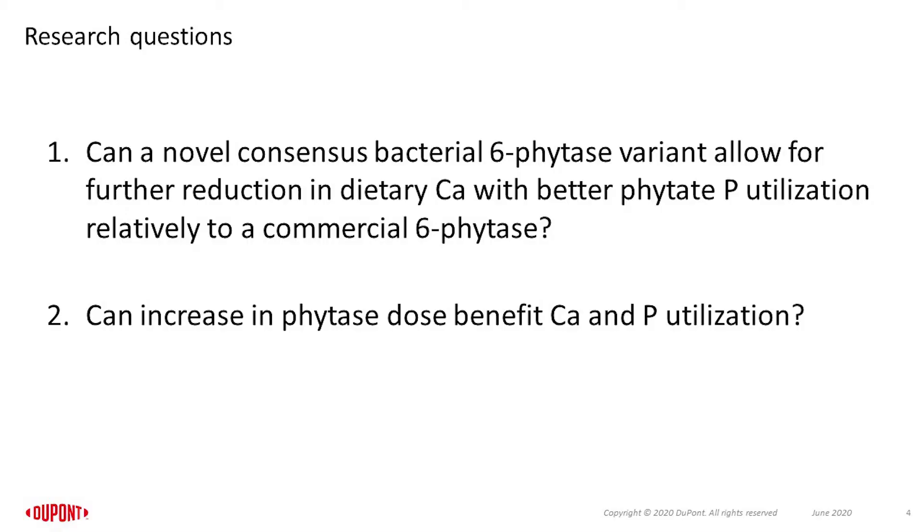In light of this, two research questions were posed: 1. Can a novel Citrobacter bacterial cyst phytase variant allow for further reduction in dietary calcium with better phytate phosphorus utilization relative to a commercial cyst phytase? 2. Can an increase in phytase dose benefit calcium and phosphorus utilization?